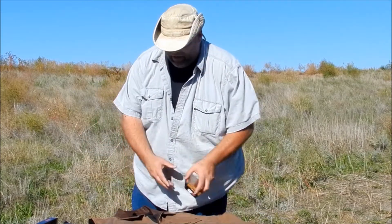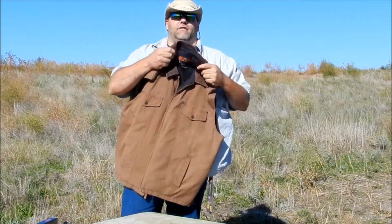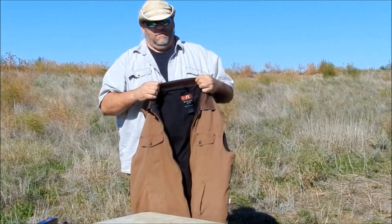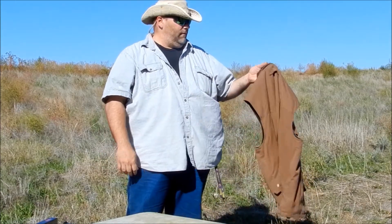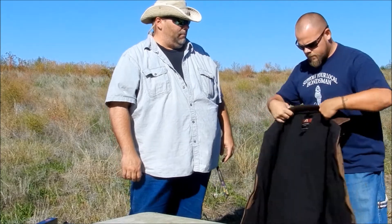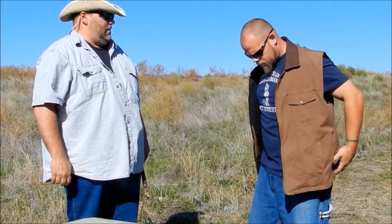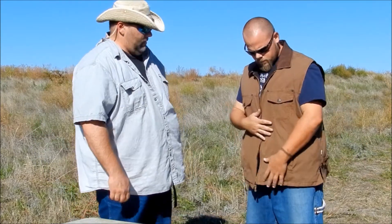We're going to have Mike come out here, because this is a little bit small on me, and it's easier to show you with somebody it's actually fitted properly on. Maybe a little big, but a little big.